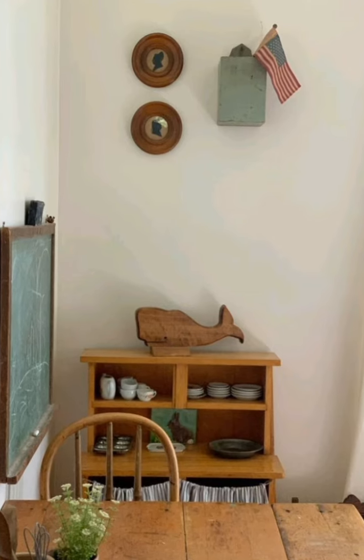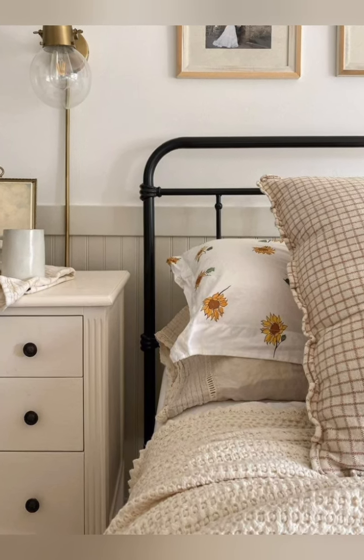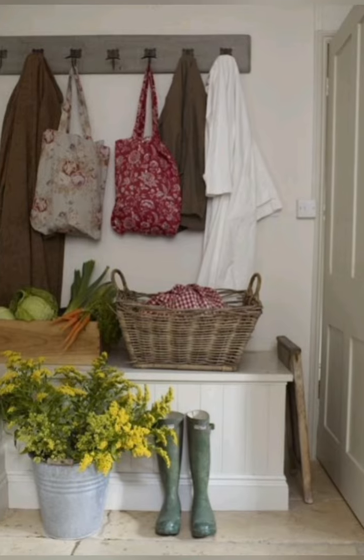Create a farmhouse pantry. A rustic pantry with open shelves, labeled glass jars, and wicker baskets gives a cozy, practical farmhouse look. Use baskets or crates for storage and chalkboard labels to add a charming touch.